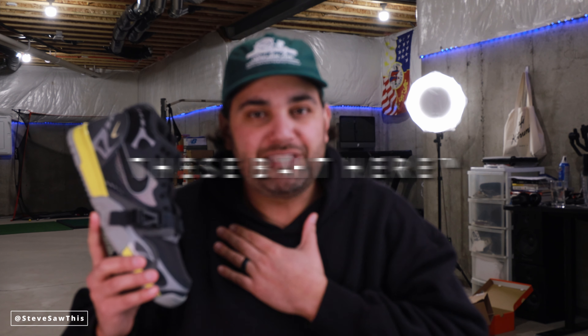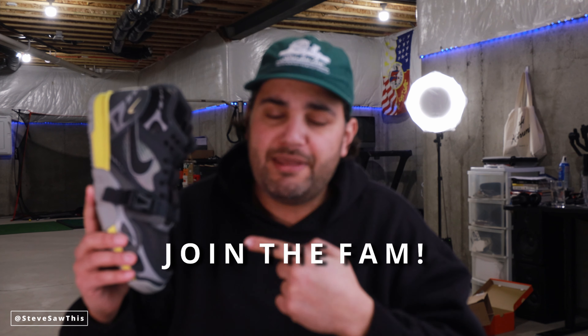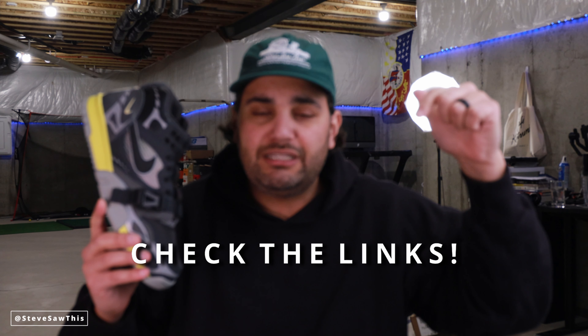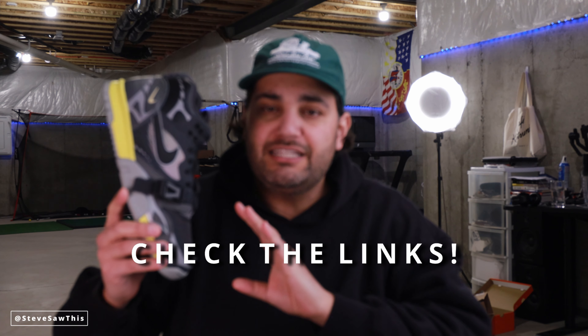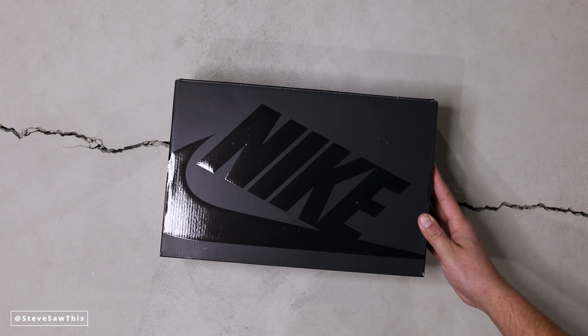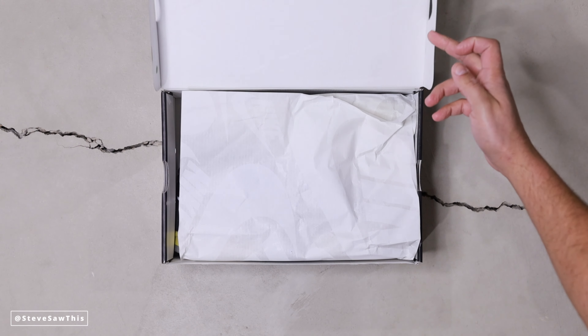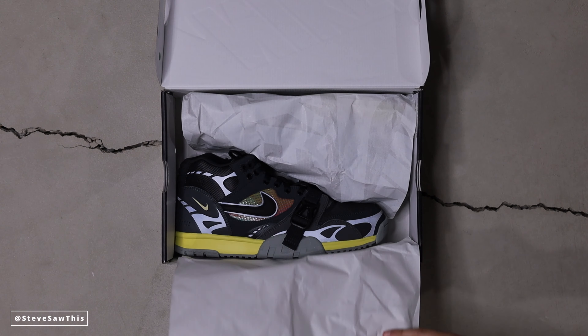All right guys, welcome back. Now that you've seen a closer look at these bad boys, welcome. My name is Steve. If you are new here, consider joining the fam, and also check the links down in the description below. I got links to cop these from eBay — authenticity is guaranteed — and if there are retail links, I will have those linked down as well, because this thing did sell well but I'm not sure if it's sold out. I think the hype is just building for this sneaker because of the aforementioned Coriander colorway that we already talked about on this channel, which will be linked for you at the end.